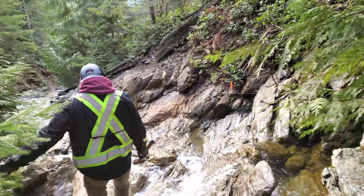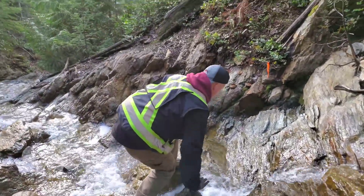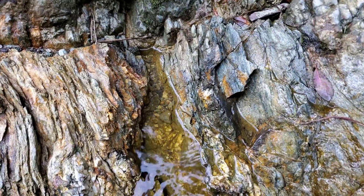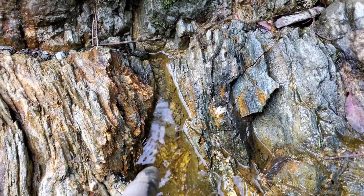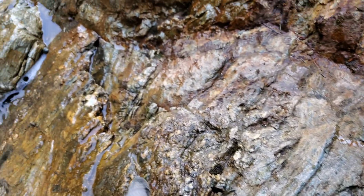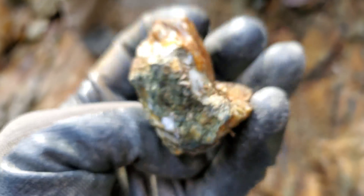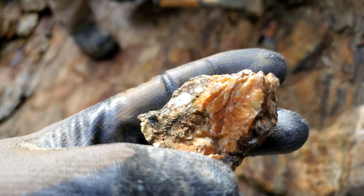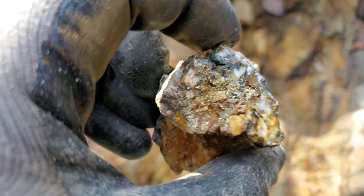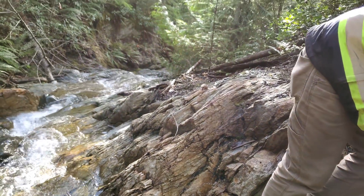This is the first area we want to check out — you can see the oxidation. Last year we found some quartz here with pyrite and minor chalcopyrite, so we want to hammer away at this a bit. You can see the quartz right there, and there's sporadic mineral throughout. This is the only sample I could find that was left over — it's mostly pyrite but you have chalcopyrite in there, and we got some good results for gold and silver.